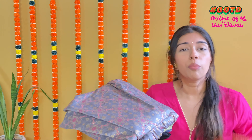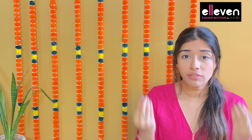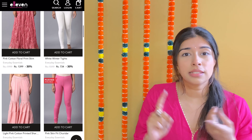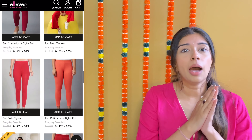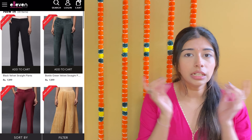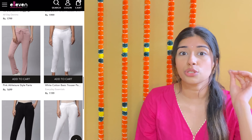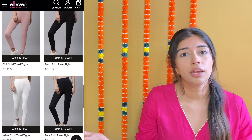These bottom wears are all from the brand 11. If you still don't know about the brand, 11 deals with bottom wear — be it clothes, trousers, track pants, cigarette pants, plazos, churidars, and skirts of course. You just name them and they have it. So go on to the brand 11 website because their product quality is top-notch, you get a lot of variety, and you also get a lot of color variations.